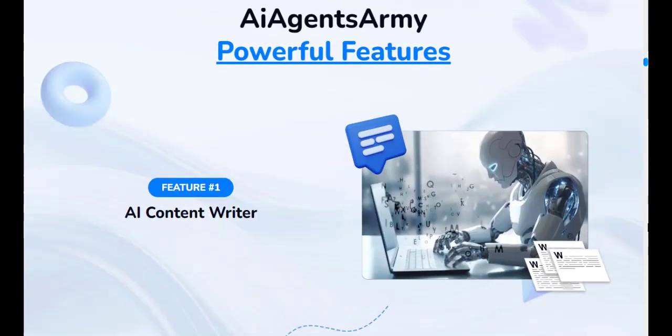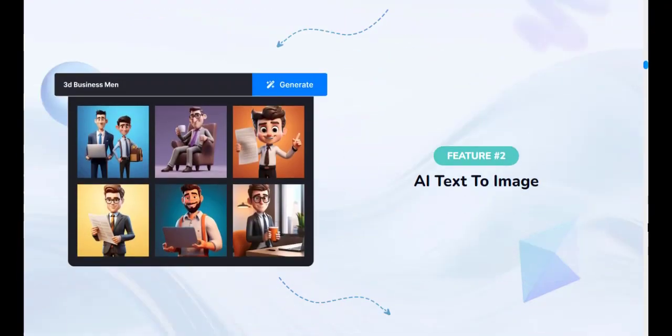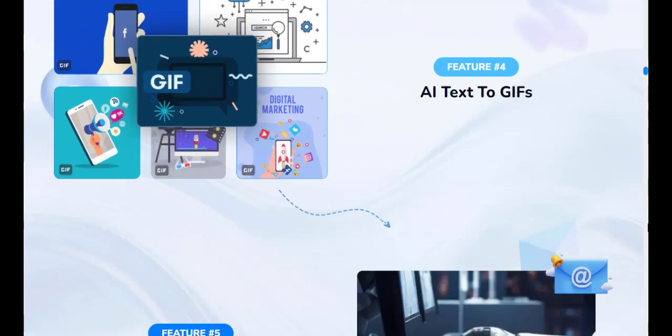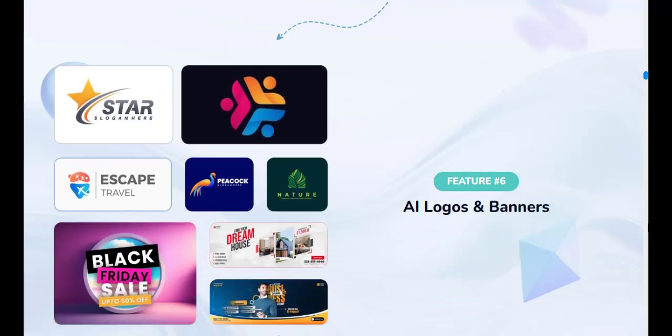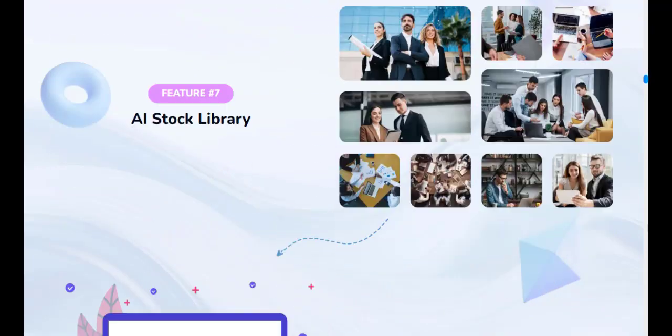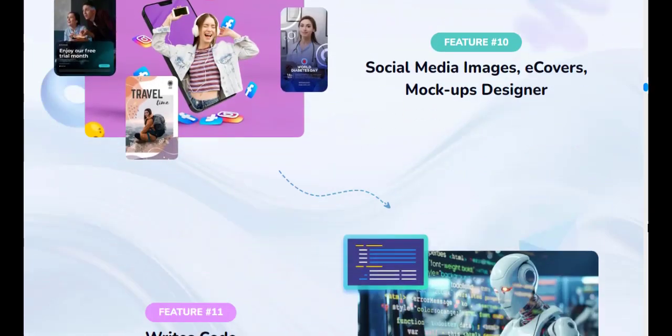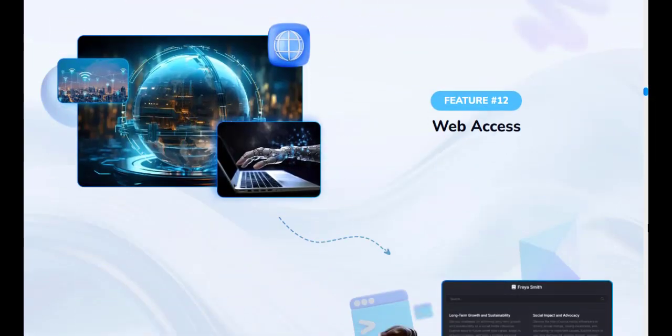The AI Agents Army software is designed to run 100% online, eliminating the need for downloads or installations. It boasts pre-built automation workflows and integrations with popular platforms like email autoresponders, webinar software, CRMs, and more.